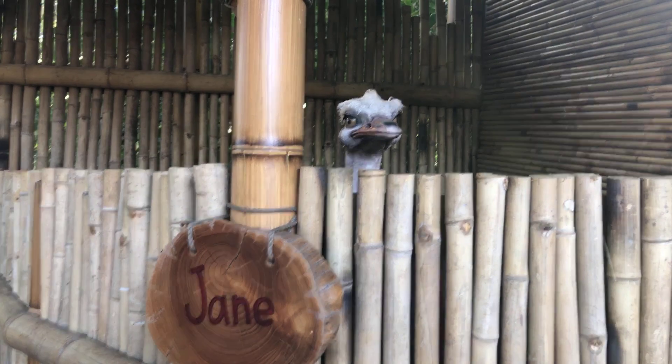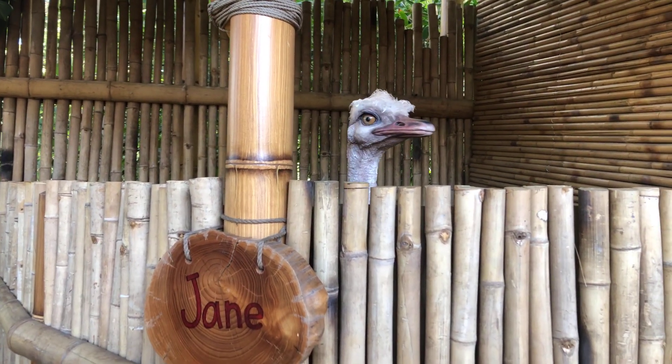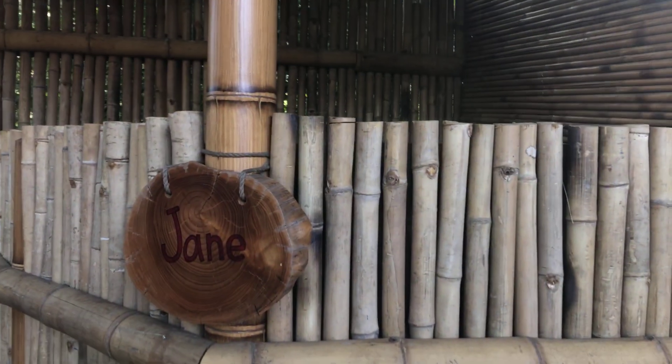What did mother do? I think she's... This is Jane the Ostrich. Hi Jane. And there goes Jane.